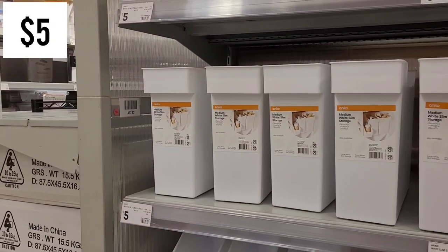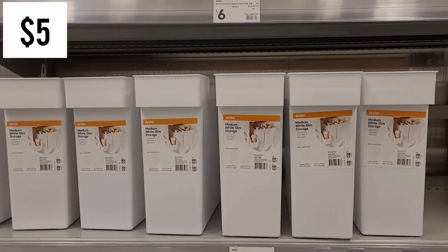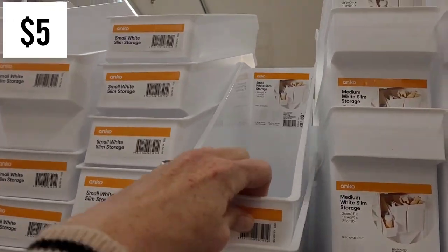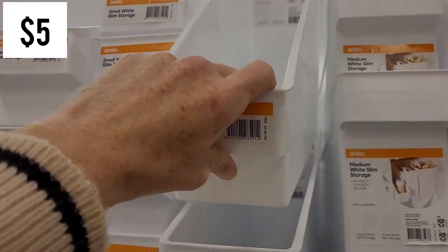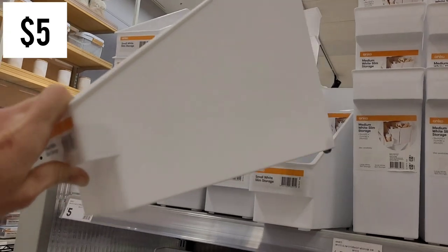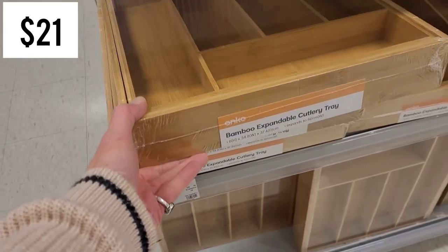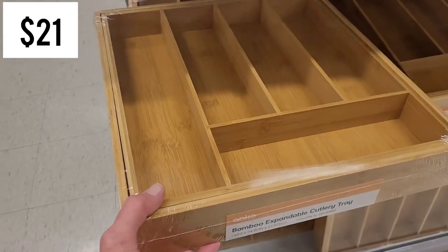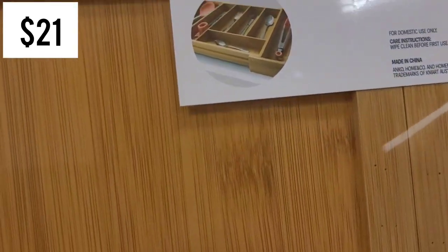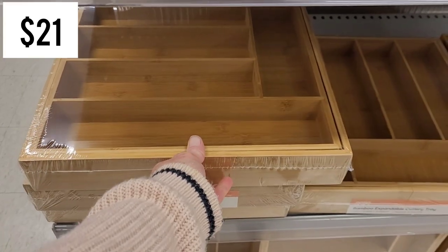There are so many new storage pieces in the kitchen section. There's something like a magazine holder but a little bit shorter. Kmart has been loving bamboo pieces for the kitchen lately. This expandable cutlery tray is genius - I've seen it on Amazon before - it maximizes the space in your drawer so you don't have that awkward bit on the side that you can't use.